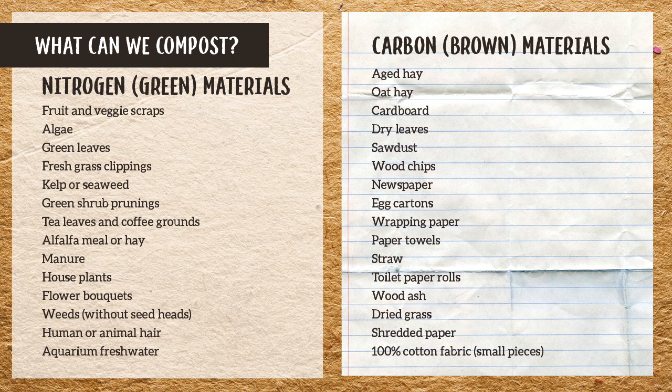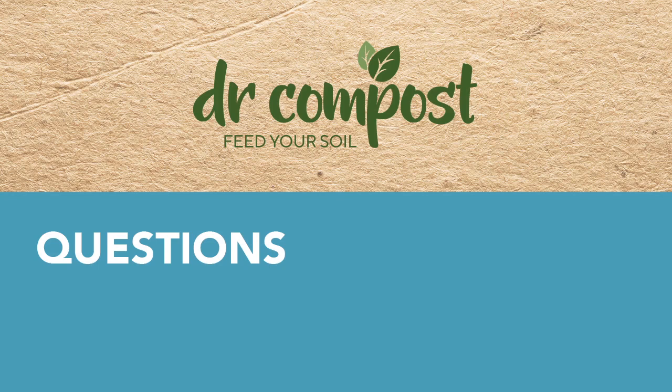In conclusion: if it's lived before, it can live again. Anything organic — as long as it's not oil, plastic, or metal-based — we can compost it.